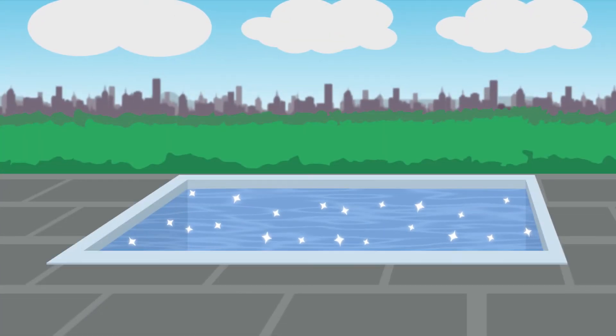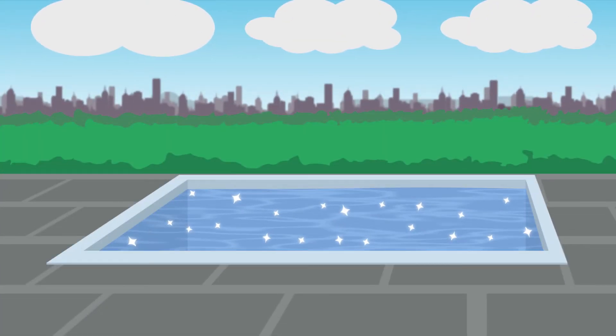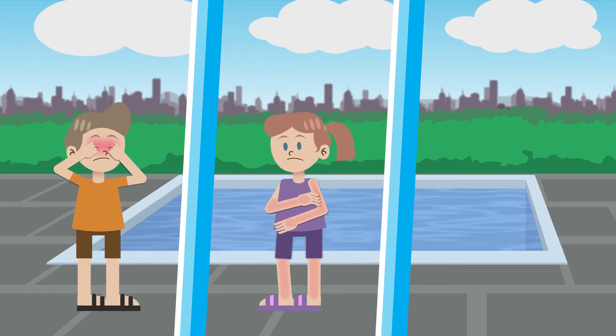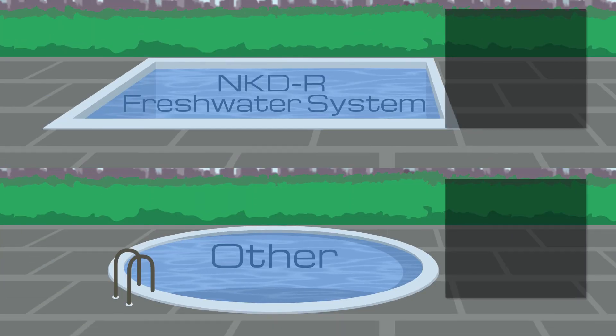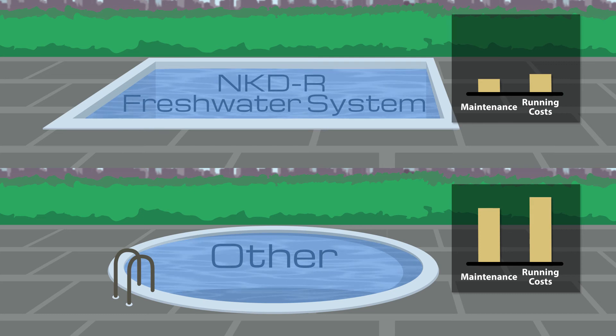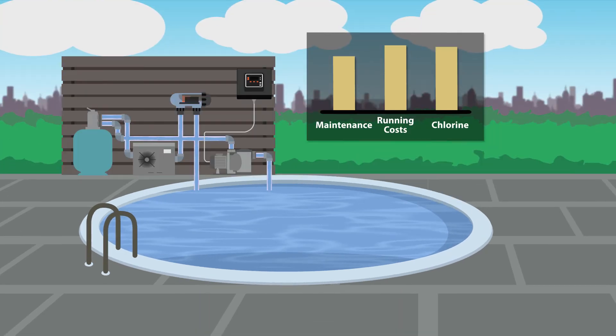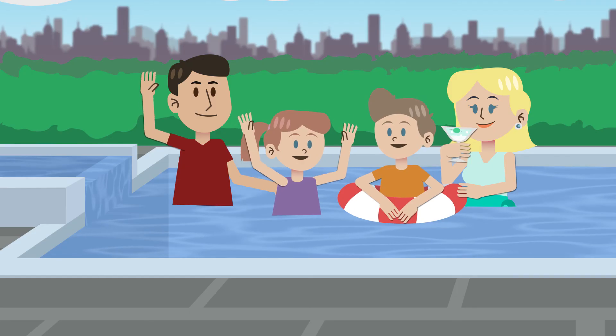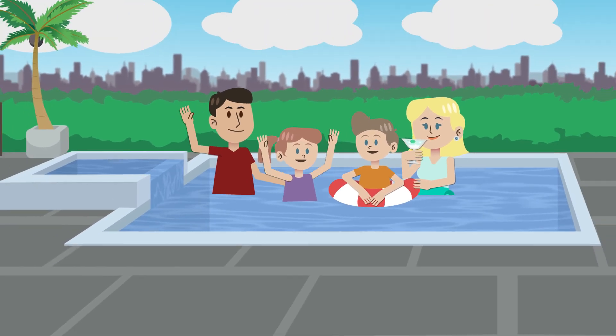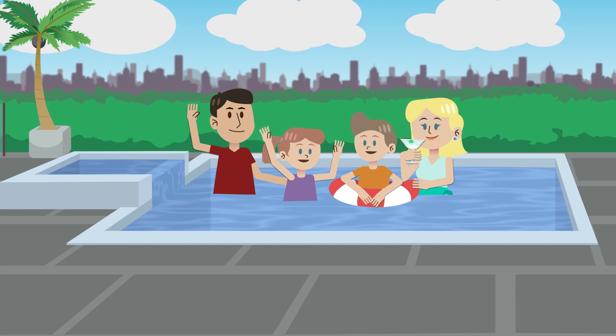Crystal clear fresh water makes your pool look amazing. No red eyes, itchy skin or need for showering after use. Low maintenance and less than half the running cost of other systems. You can even convert an existing pool to the Naked Freshwater System. Now they'll enjoy a pool that is healthier, cheaper to run and great for the environment.